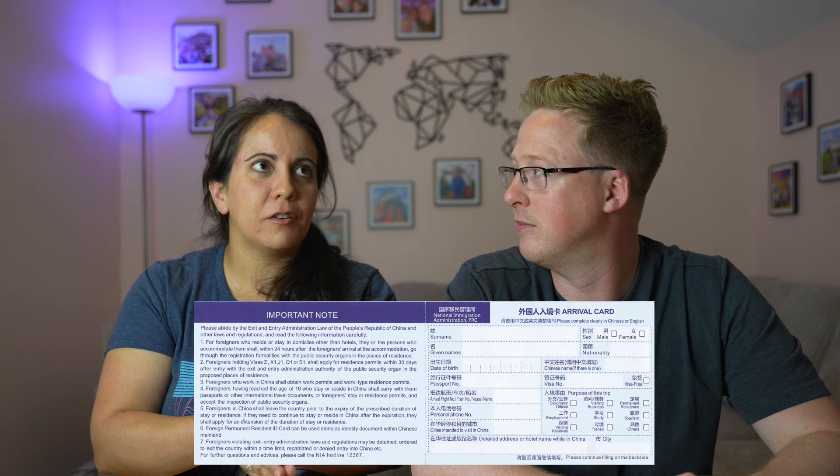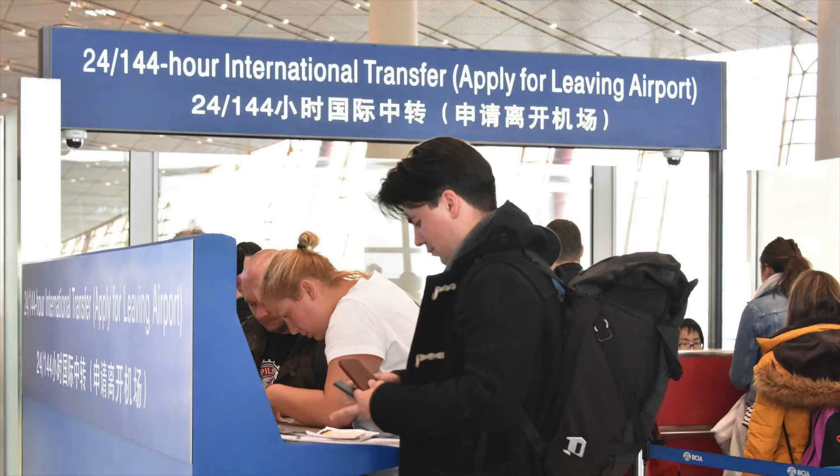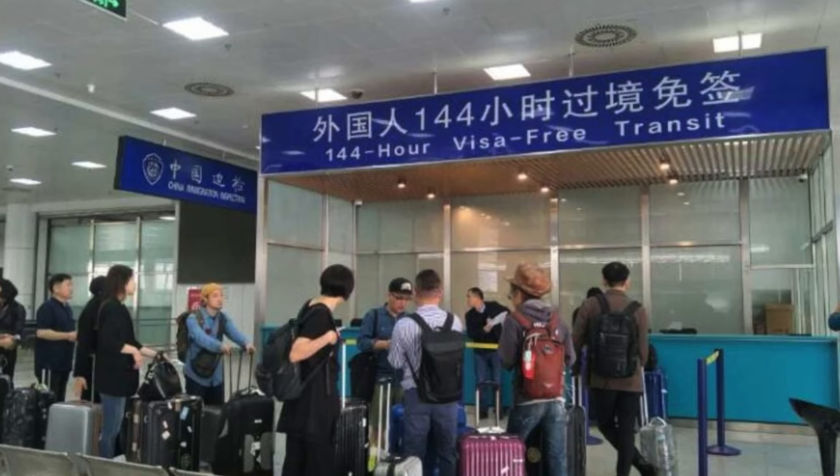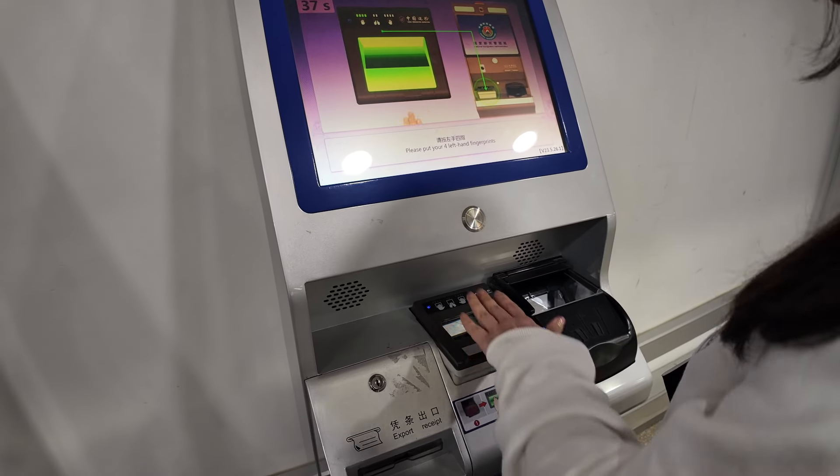On the plane, they hand out arrival cards — but for the 144-hour visa, that's not the right card. That standard arrival card is only for people who already have a visa in their passport. If you're going for the 144-hour visa, you need an arrival and departure card, not just an arrival card. Those are available once you get into the airport at the 144-hour section, which is clearly signposted in English. Before you enter the main hall, you scan your fingers and get given a piece of paper, then head to the sign that says '144-hour visa.'